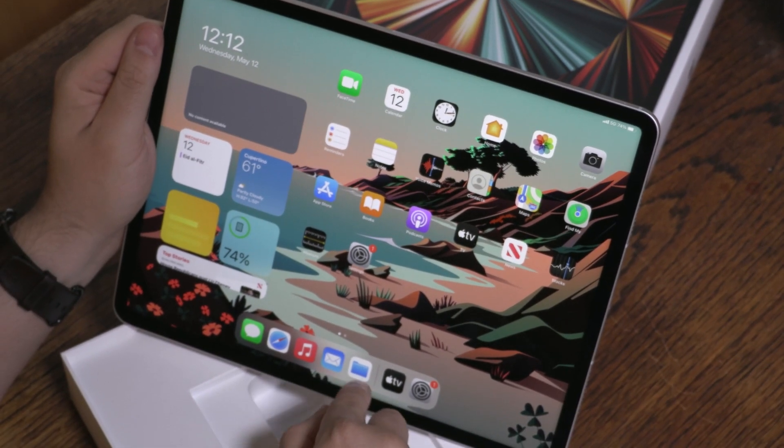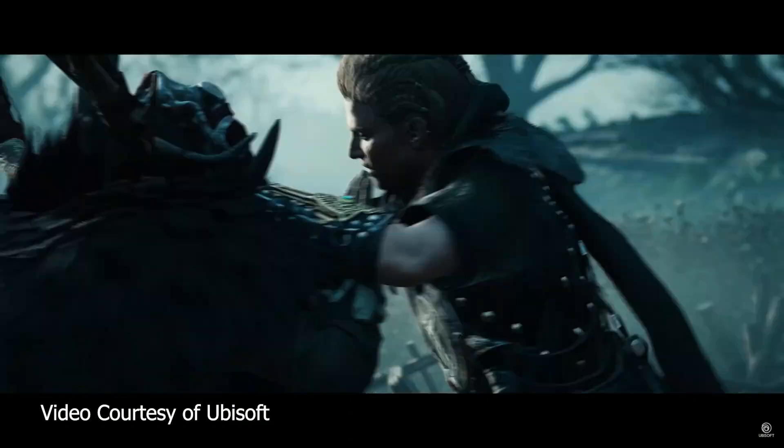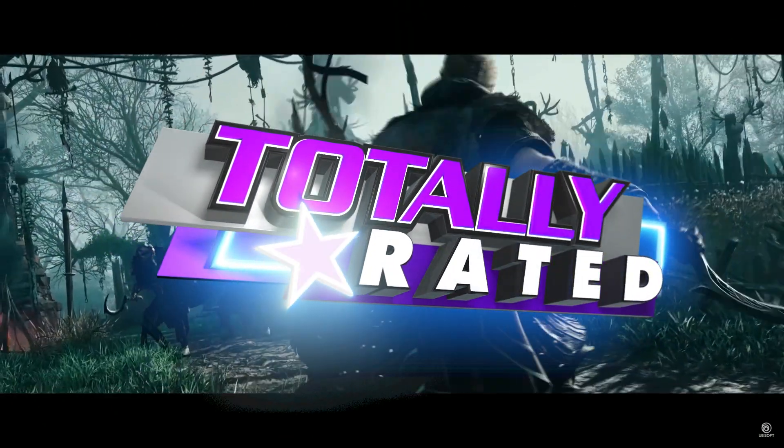The new iPad Pro 2021 comes out, the Mass Effect Trilogy gets a Redux, and Assassin's Creed Valhalla gets an expansion. This is Totally Rated.